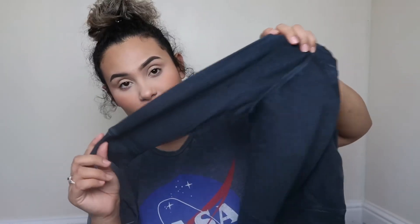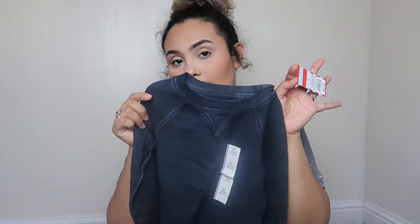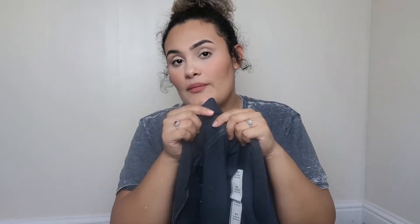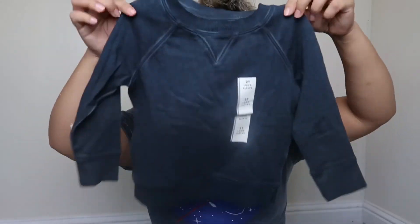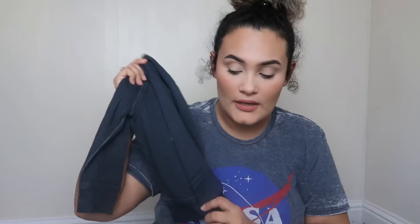They're really thin so for fall and winter you could put this on and throw a jacket over it and still be comfortable.